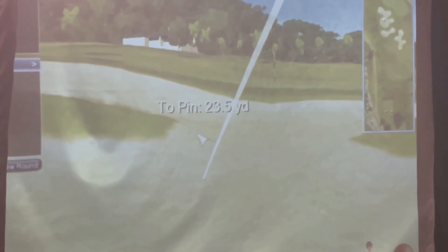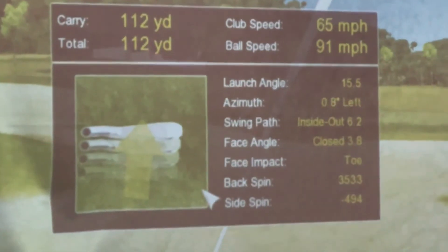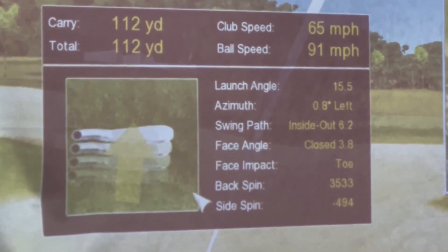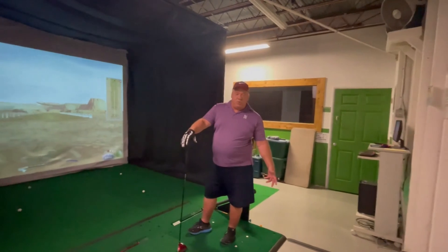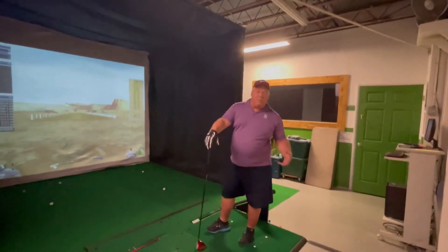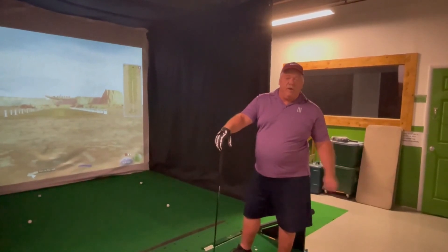Yikes, in the sand! So come on down to Bushwood — make sure you call us first and make a tee time for the driving range or to play a round of golf. Thanks everyone!